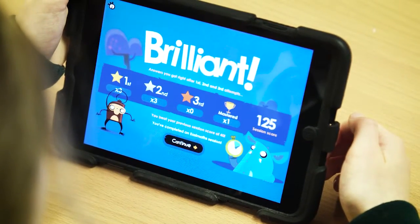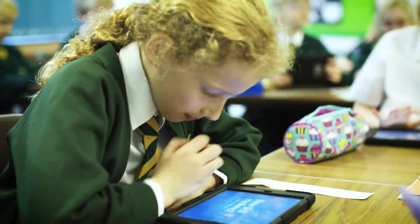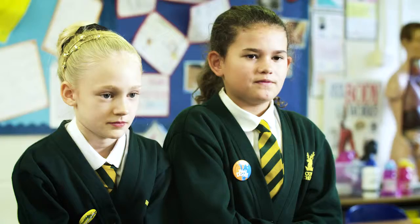When we have a maths lesson and we say to the children, 'OK children, today we're doing RM Easy Maths,' the response we get from the children is amazing. We get lots of 'hooray, yay!' They just absolutely love it. When the teacher says it's time for RM Easy Maths, I get really excited because it's really fun.